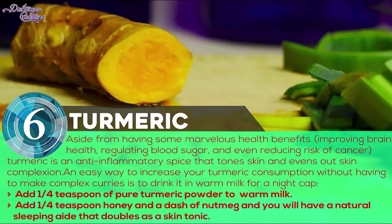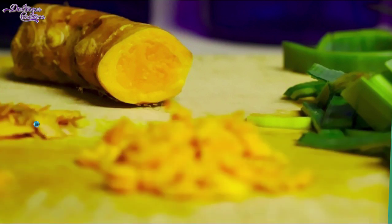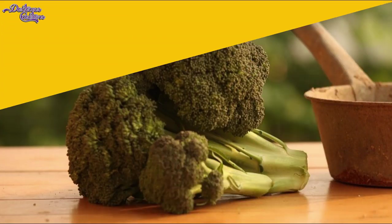Number 6: Turmeric. Aside from having some marvelous health benefits — improving gut health, regulating blood sugar, and even reducing risk of cancer — turmeric is an anti-inflammatory spice that tones skin and evens out skin complexion. An easy way to increase your turmeric consumption without having to make complex curries is to drink it in warm milk for a nightcap.